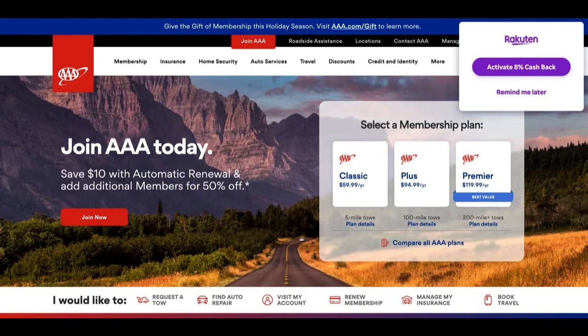The AAA Member Rewards Visa Credit Card also offers a user-friendly online portal for managing your account. This portal allows you to easily track your transactions, make payments, and redeem rewards, enhancing the convenience of managing your finances digitally.